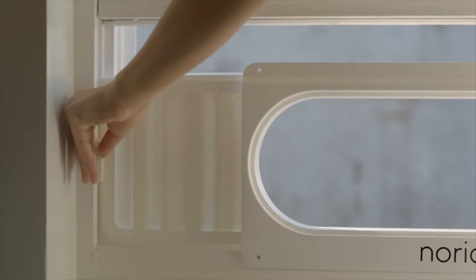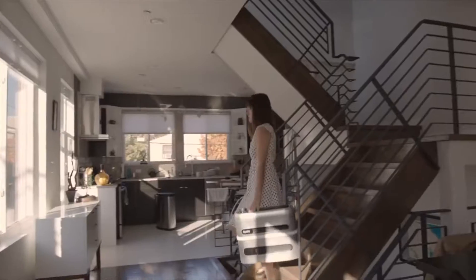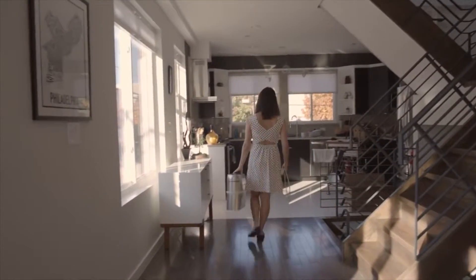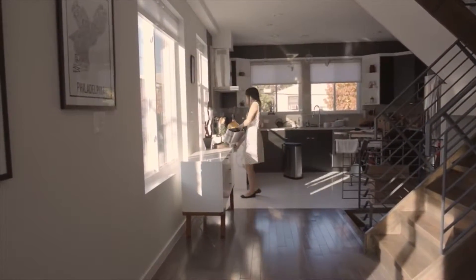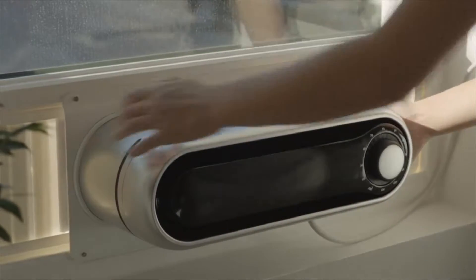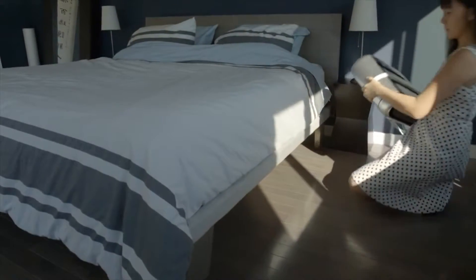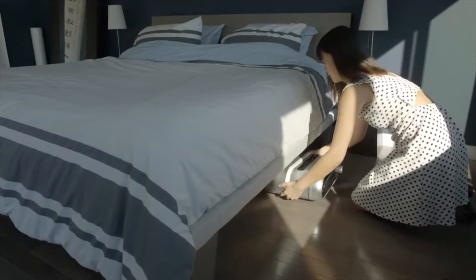You don't have to be a bodybuilder to install Noria. The lightweight frame is installed first, making secure installation a breeze. Other window air conditioners force you to hold a heavy, awkward object in place for minutes at a time. With Noria, installation is a one-person job. Storage is easy, allowing you to keep it under the bed when not needed.